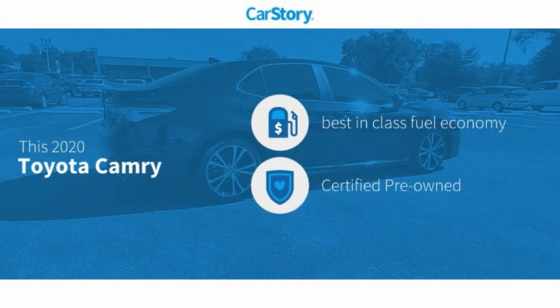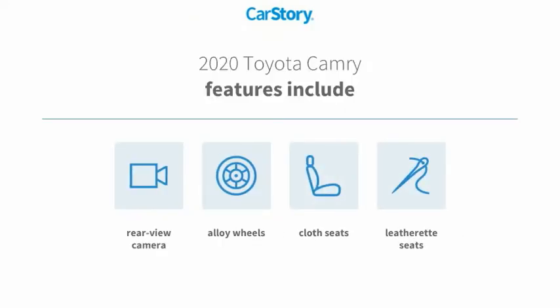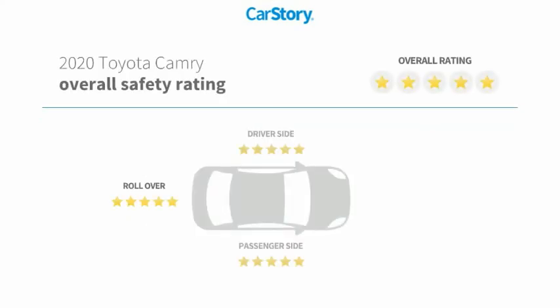Car Story research indicates this vehicle as having best-in-class fuel economy. It is certified pre-owned. Features also include alloy wheels, cloth seats, rear-view camera, and it has been listed as an IIHS top safety pick with these ratings.